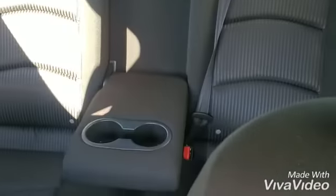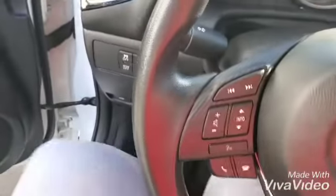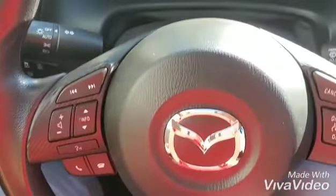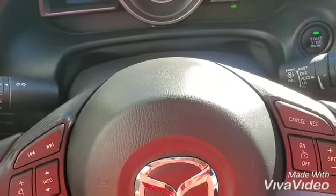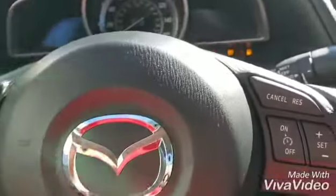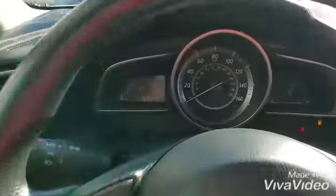Nice interior, cupholders, three seats in the back. Phone controls on the steering wheel, which adjusts up and down and telescopically. Keyless start and auto headlights over here.